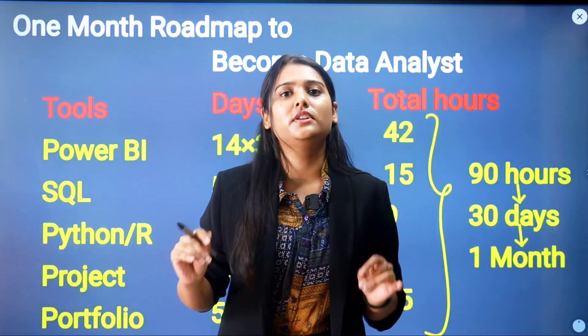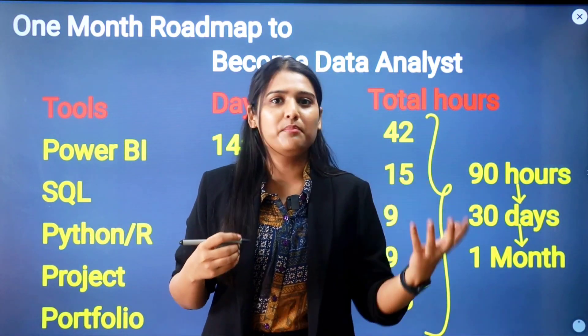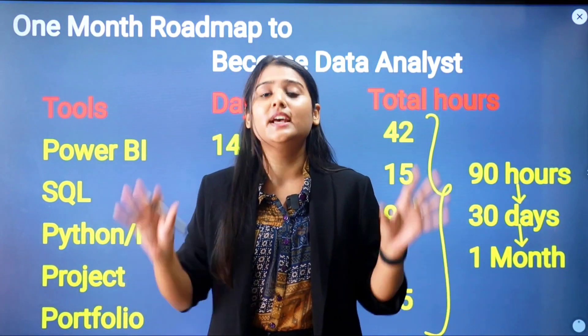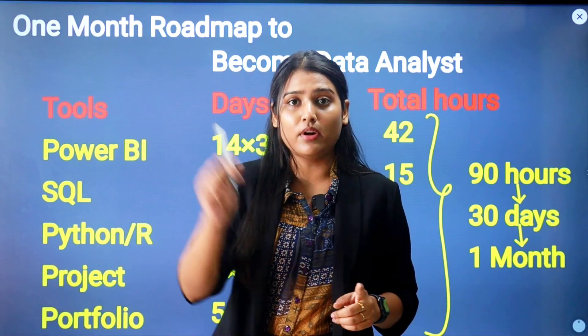Then you need basic knowledge of Python and R — not a complete end-to-end Python course. You only need to learn the data visualization libraries: NumPy, Pandas, ggplot2, Matplotlib, and Plotly. These are the only libraries you need to learn when it comes to Python for becoming a data analyst.